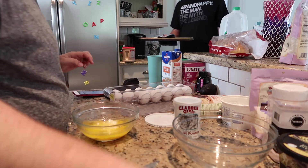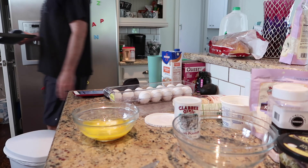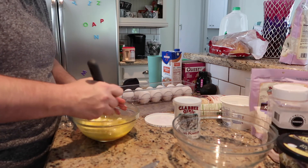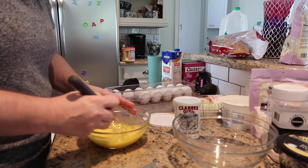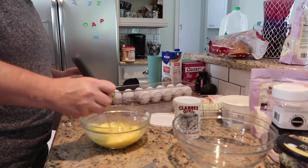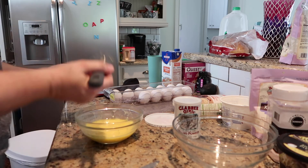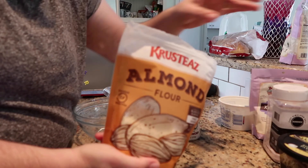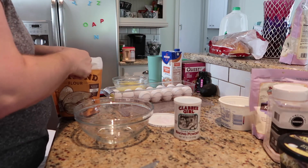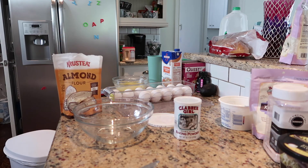Add two tablespoons of melted butter to the bowl. Whisk that up really good. Again, you're going to have those chunks of cottage cheese — please do not freak out over that, just let them be. Next, get your almond flour. You're going to need one cup of almond flour.